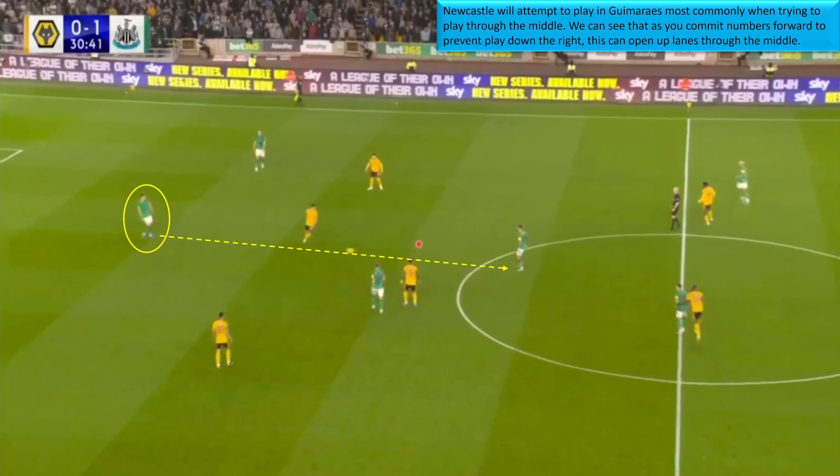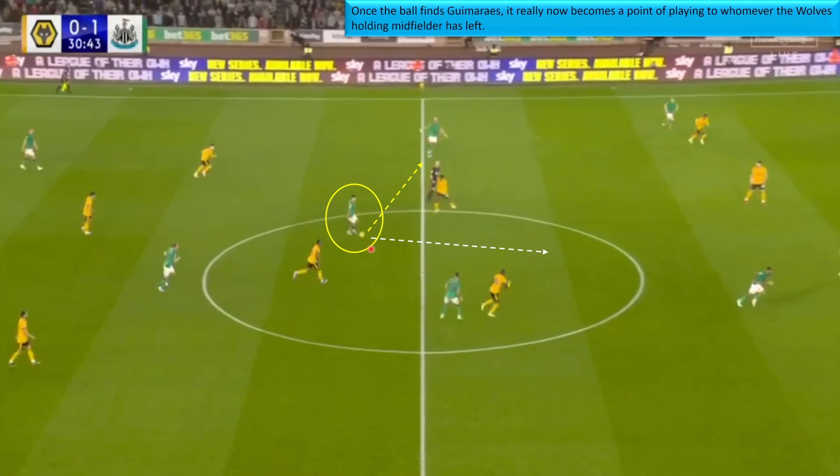They open up lanes into midfield — Guimaraes finds a pocket just behind Wolves' front press and is able to receive the ball, turn, and pick either Joe Linton or Almiron. There's a one-on-one, so someone has to come press; Joe Linton's man comes across, so Guimaraes can play to Linton or carry the ball forward. There's so much space to attack through — that's one way they get the ball through the middle third.